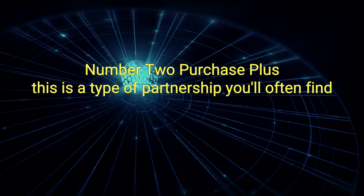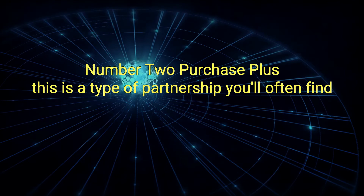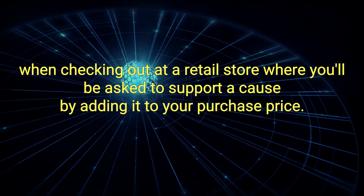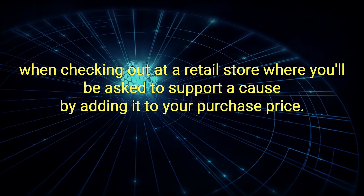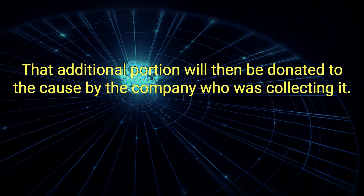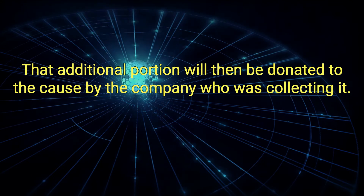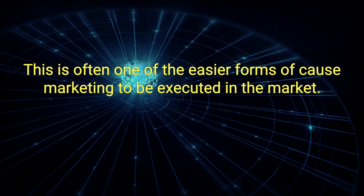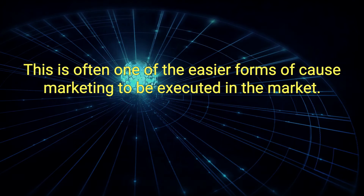2. Purchase Plus: This is a type of partnership you'll often find when checking out at a retail store, where you'll be asked to support a cause by adding it to your purchase price. That additional portion will then be donated to the cause by the company who was collecting it. This is often one of the easier forms of cause marketing to be executed in the market.